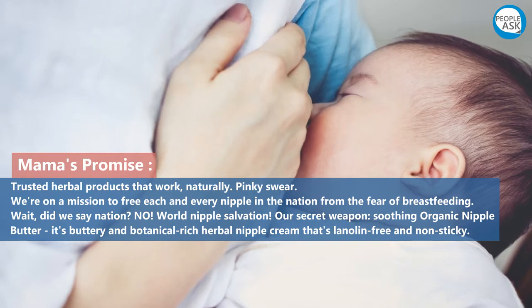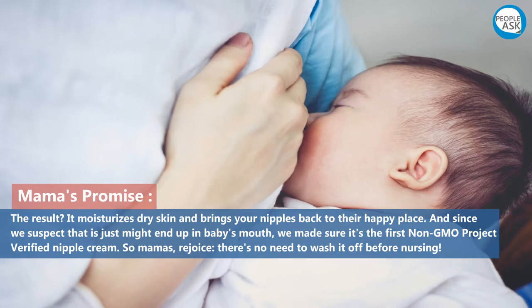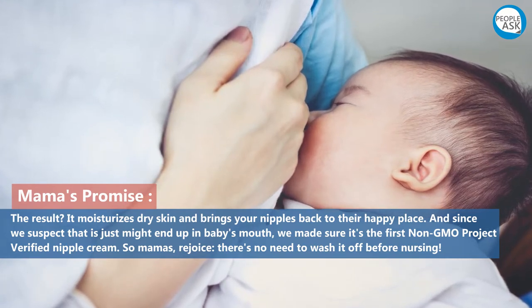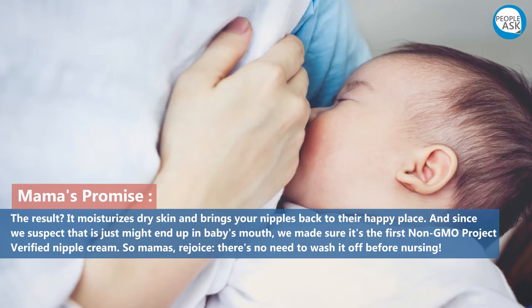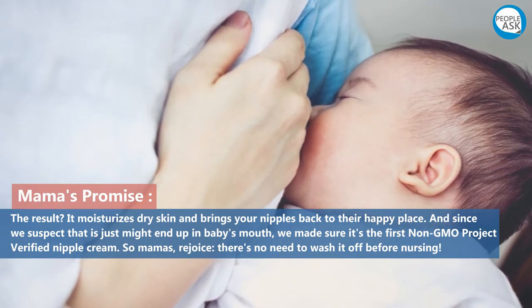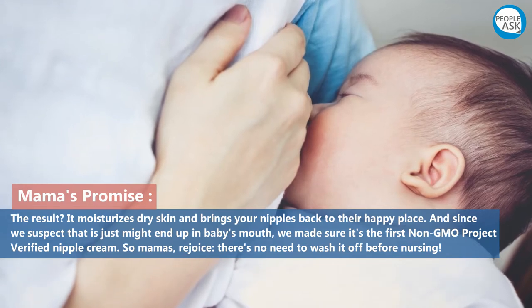The result: it moisturizes dry skin and brings your nipples back to their happy place. And since we suspect it just might end up in baby's mouth, we made sure it's the first non-GMO project verified nipple cream. So mamas, rejoice — there's no need to wash it off before nursing.